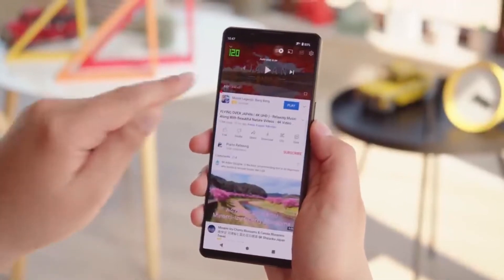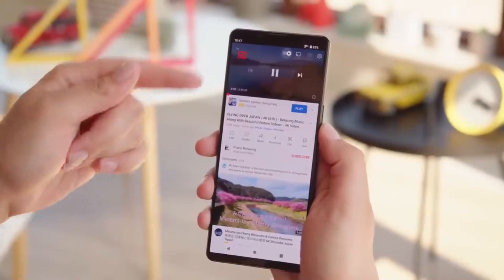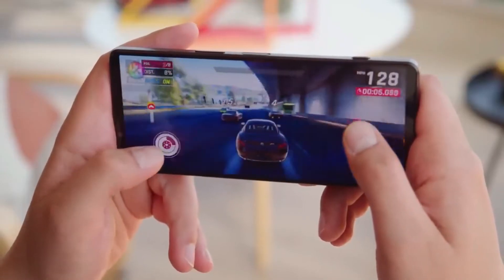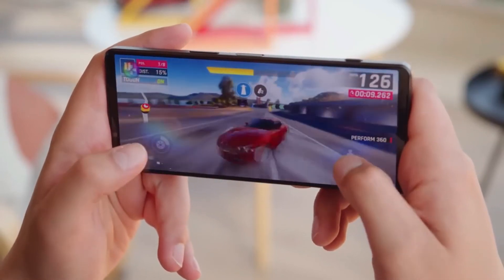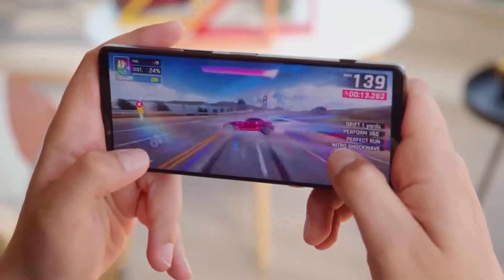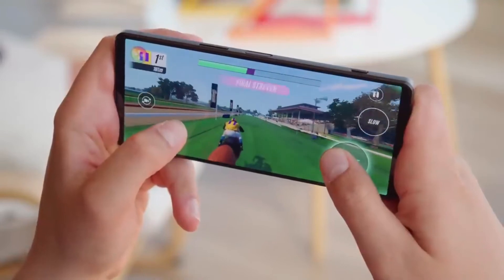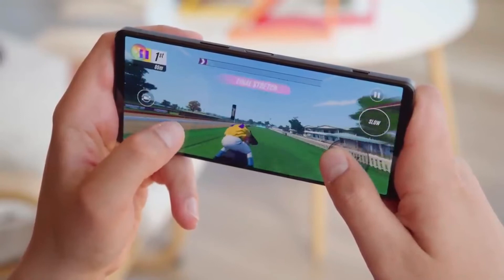The aspect ratio, while not new either, is another notable point as it makes for a taller, narrower display than most phones, which is definitely a love it or hate it design, but one which helps Sony's phones stand out. Where the screen does differ from its predecessor is in terms of brightness, as the Sony Xperia 1 IV is 50% brighter than the Xperia 1 III, so it should remain very visible even in direct sunlight.